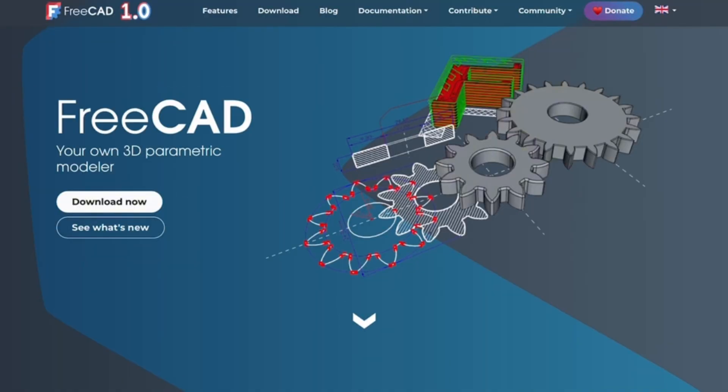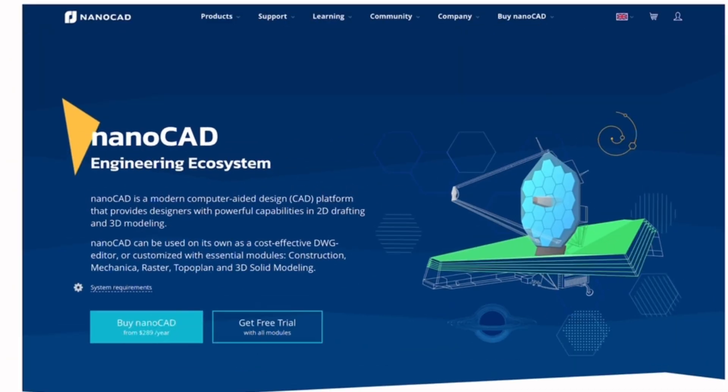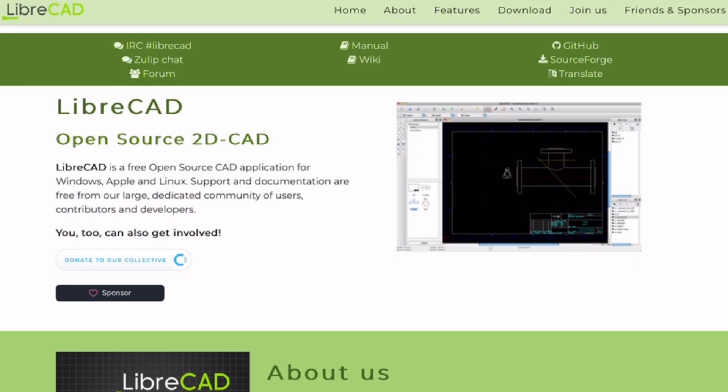Need 3D modeling? FreeCAD is your open source option. Working in a corporate or pro setting? AutoCAD still dominates. Want something free but familiar? NanoCAD delivers. Just doing 2D drafts? LibriCAD keeps it simple.